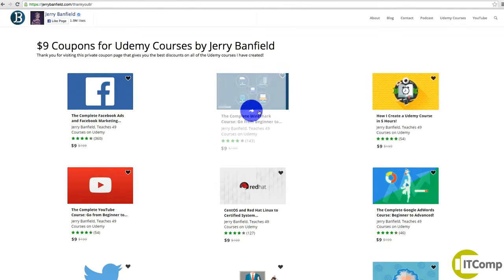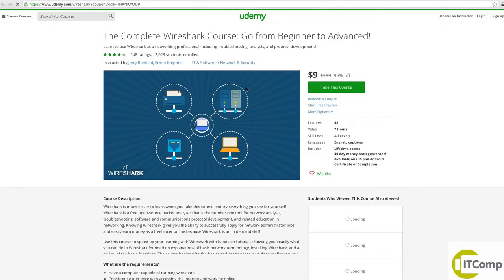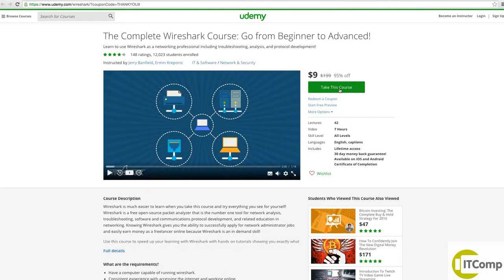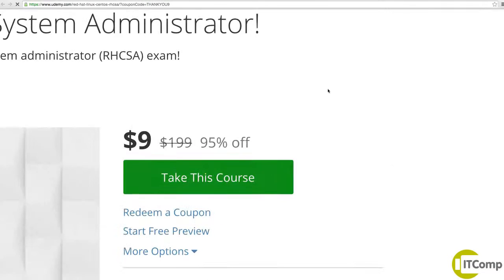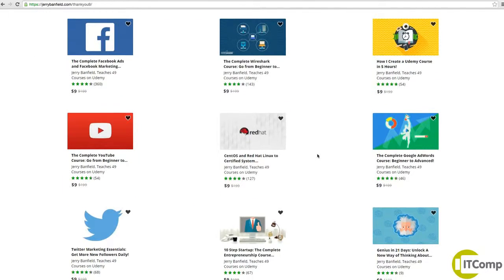So you can see Ehrman has a Wireshark course here — you click on that and it takes you to the Wireshark course. The coupon code is already applied. If you want to learn about Red Hat with Ehrman, right there $9 — thankyou9 — coupon code already applied.